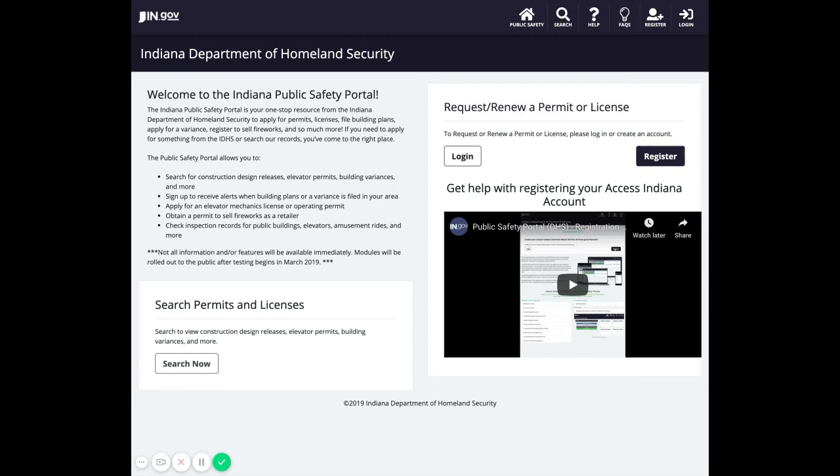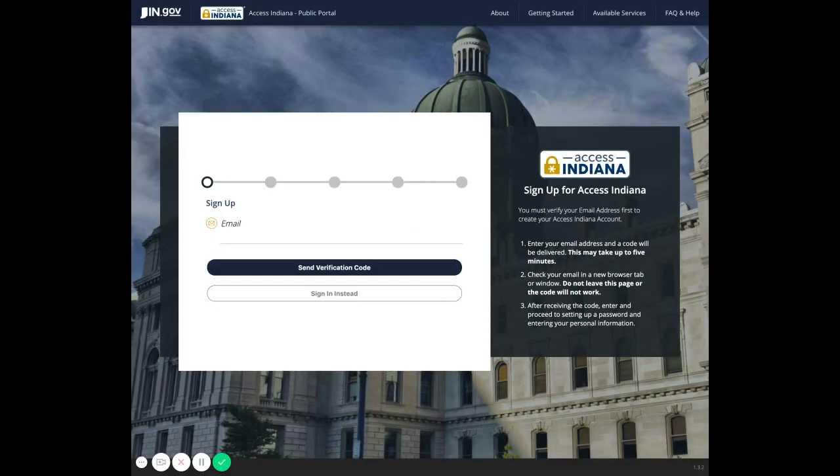To get started, you can either log in with an existing Access Indiana account or register for a new one. If you do not have an Access Indiana account, click Register. You'll then be directed to the Access Indiana sign-up form where you can complete registration.